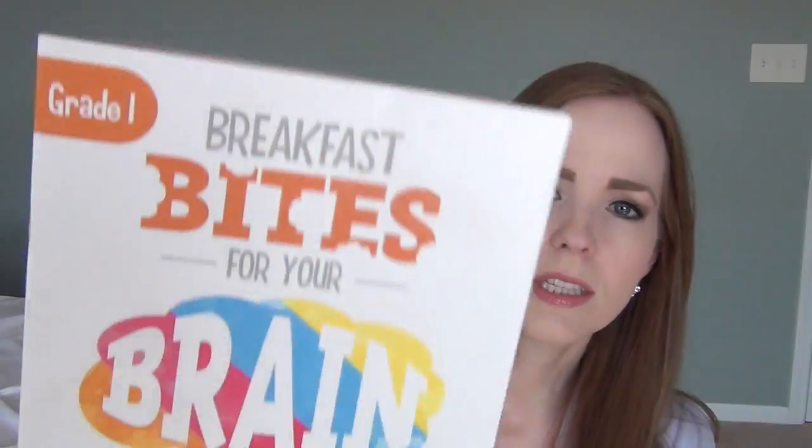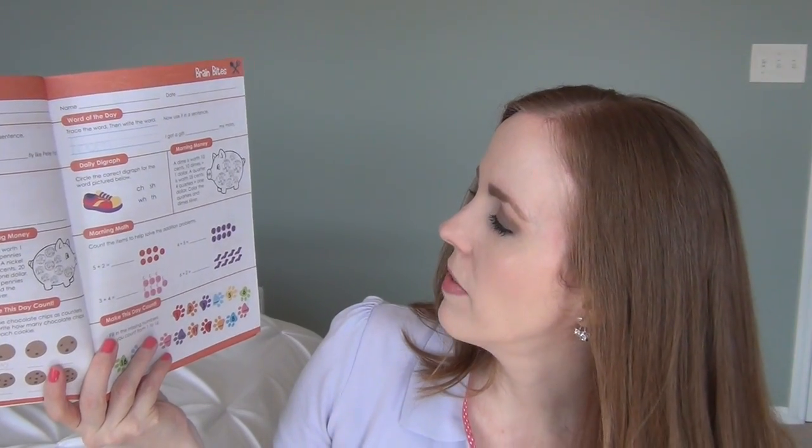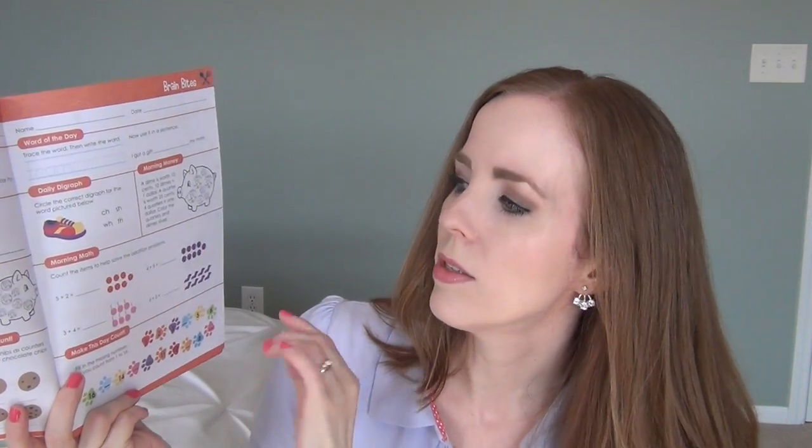I also picked up this 'Breakfast Bites for Your Brain' grade one workbook — I had never seen these before. They go from pre-K up to grade two; our store was out of the grade two one. What I like about these is they're little workbooks with a word of the day, a daily digraph, morning money, and a morning math problem — a mixture of reading and math to get your child's brain thinking. It'd be great in summer to keep kids from forgetting what they learned at school.